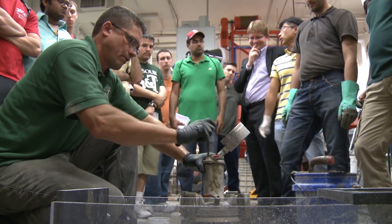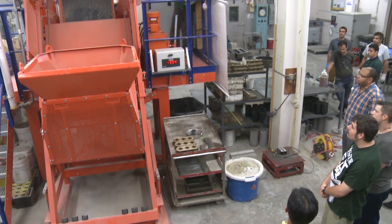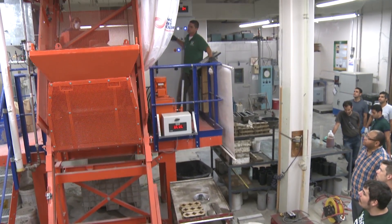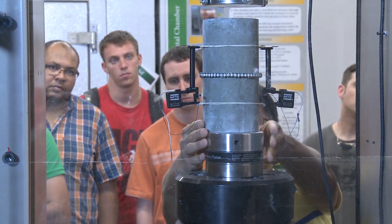The advanced construction materials lab we have here at Missouri S&T is, in my opinion, the most exciting, the most fantastic lab that exists in North America. It gives us the capacity to test the construction material from its origin, its raw materials, its production, its placement, its entire service life, even up to its reuse and its demolition.